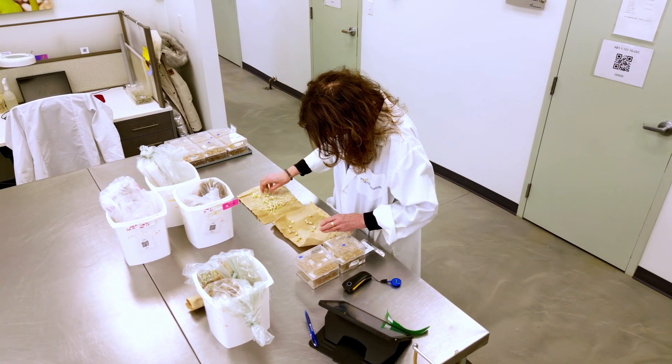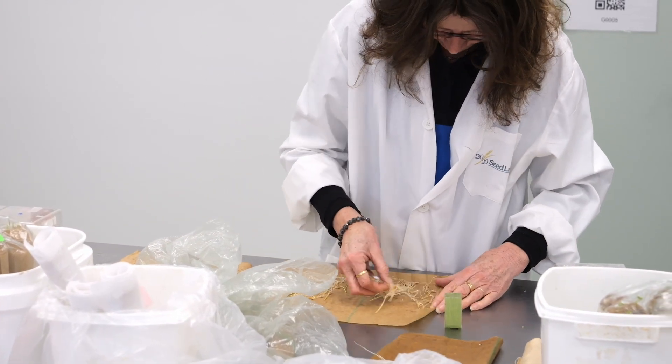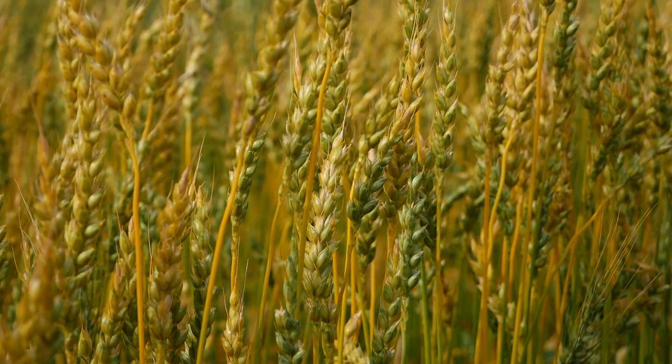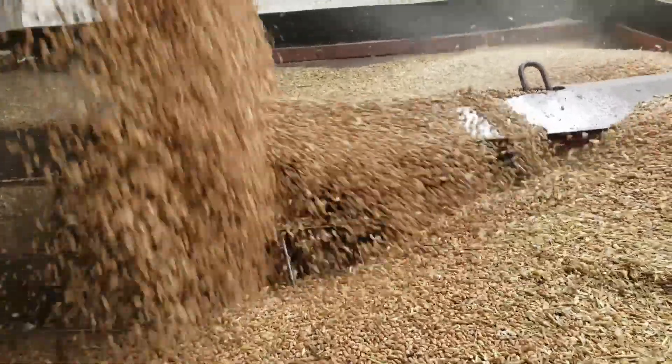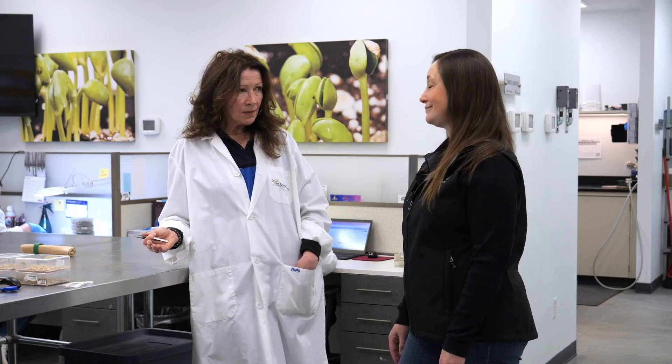We're standing in the germination lab this morning — this is a typical Monday morning. In 2024, quality was good overall. There are obviously areas where it's not quite so good — we saw drought towards the end of the growing season, so seed weights have come in a little lower, but it's not impacting germination. Areas that were wet towards the latter part of the season saw some Fusarium infection, which is always something we see with wheat and durum. It's region-specific, depending on environmental conditions and inoculum in the soil or in adjacent crops.